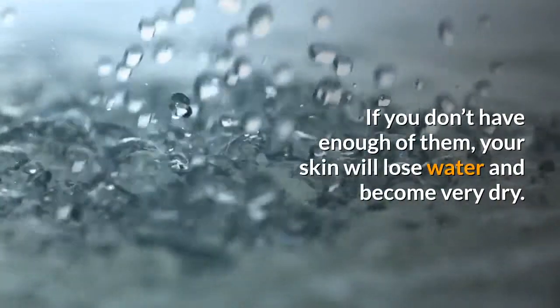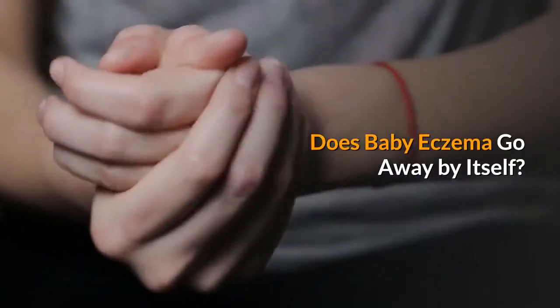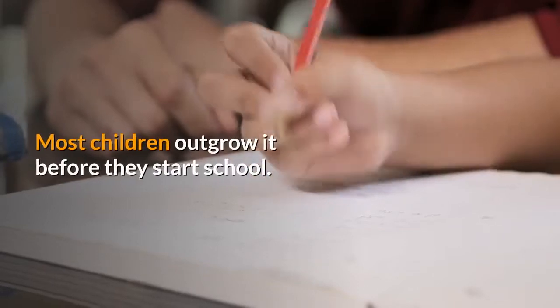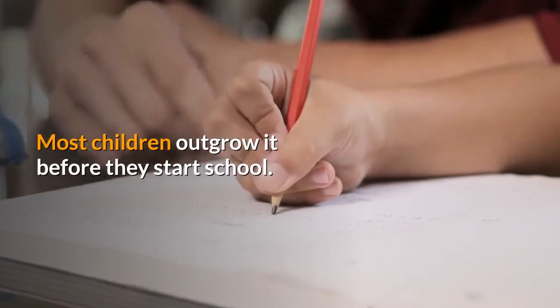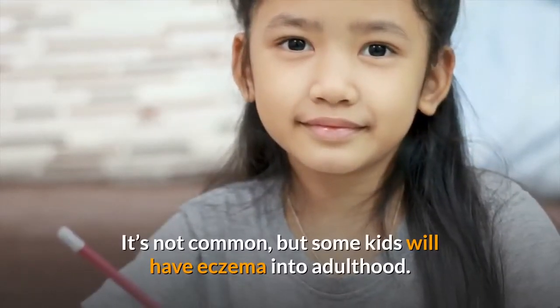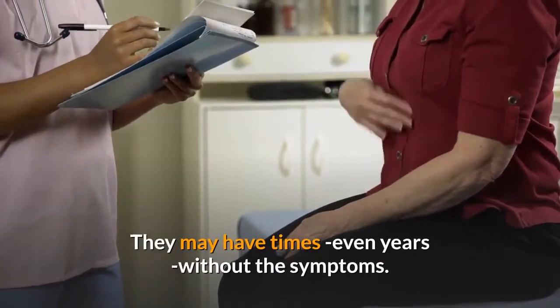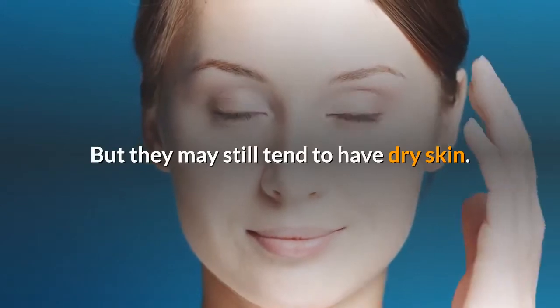If you don't have enough of them, your skin will lose water and become very dry. Does baby eczema go away by itself? It often does. Most children outgrow it before they start school. It's not common, but some kids will have eczema into adulthood. They may have times, even years, without the symptoms, but may still tend to have dry skin.